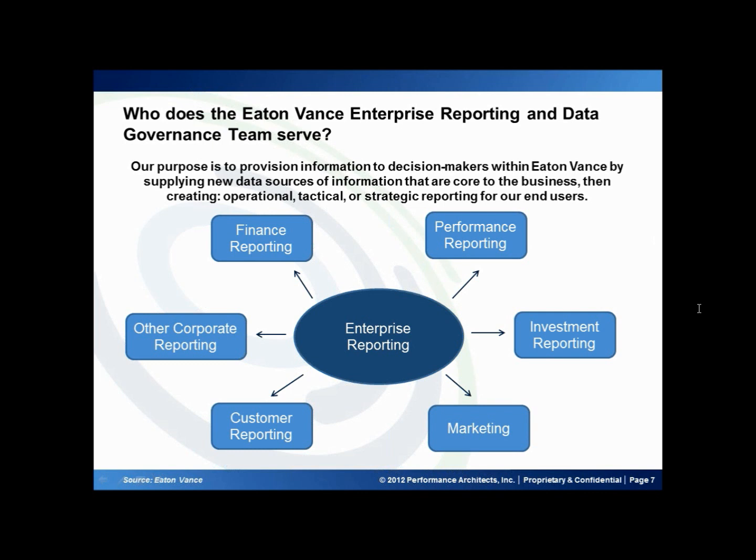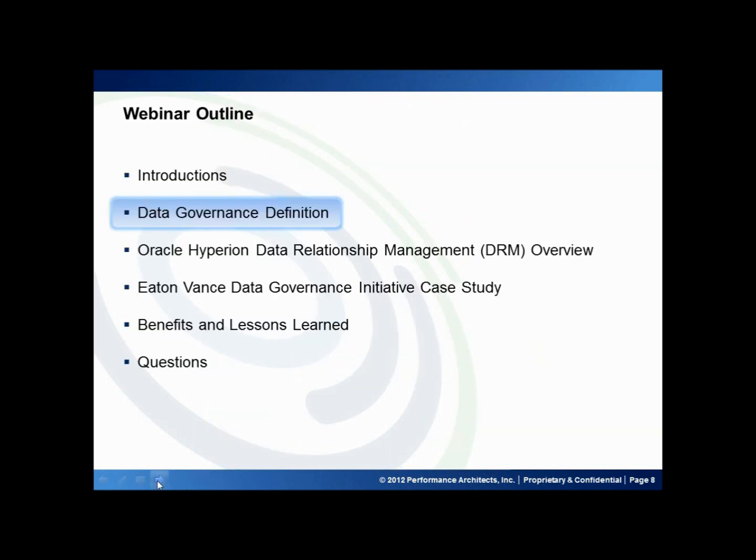For investment reporting, we provide assets under management and client reporting statements. For marketing, we provide mailing lists, market metrics, and segmentation. And for custom reporting, we provide sales and activities reporting. Now I'll turn it over to Kelly to talk about data governance.